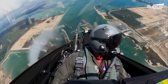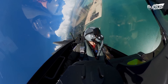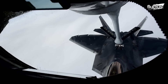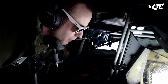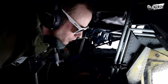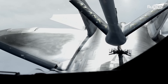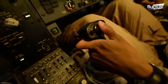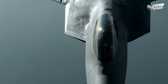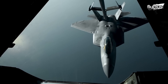The F-22's operational flexibility is further augmented by its capability to perform aerial refueling, ensuring it can sustain prolonged missions and maintain its presence wherever needed, dominating the skies with its unparalleled range and stealth capabilities.